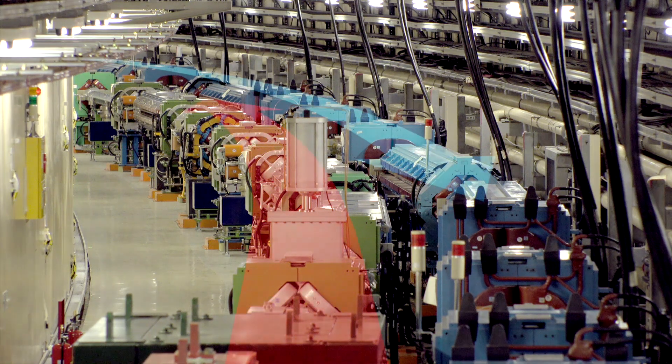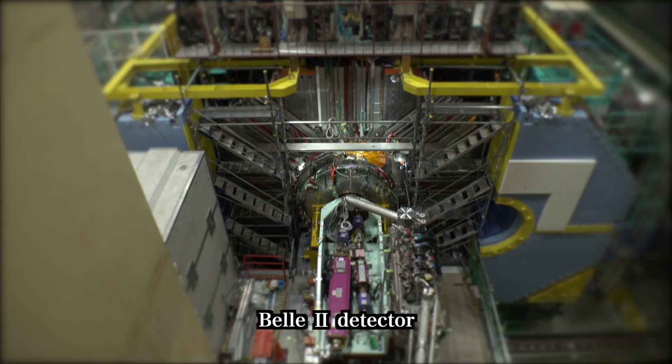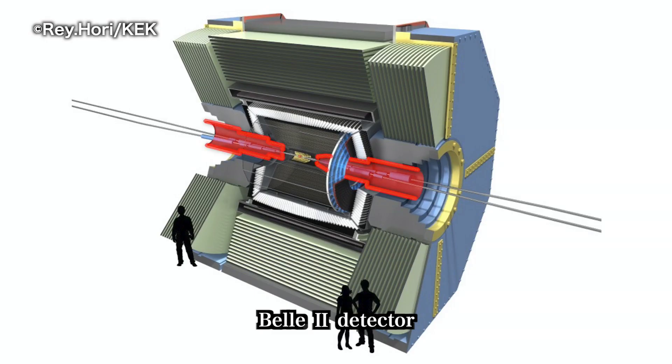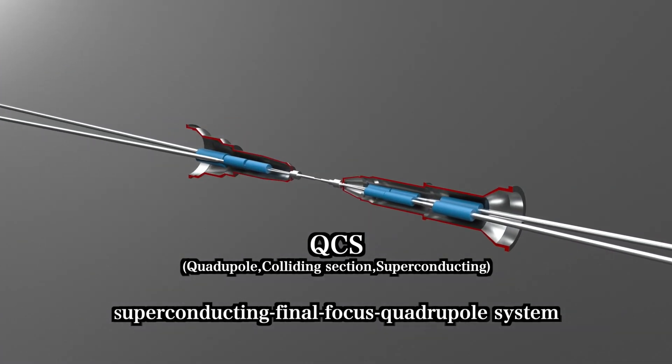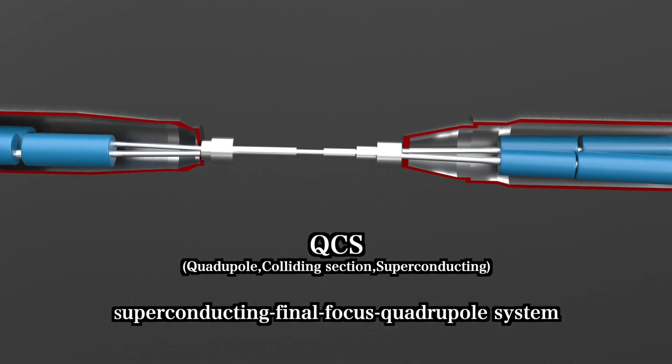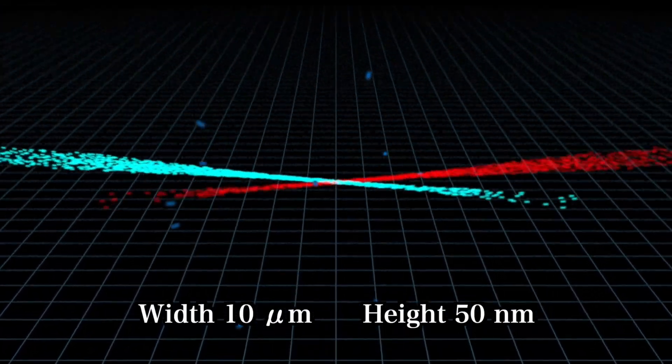In this way, the electron and positron beams are accelerated in opposite directions to collide within the Belle 2 detector. The beams are squeezed down to about 50 nanometers in the vertical direction by the QCS system, which consists of superconducting magnets. With this and the ARES cavities, the beam sizes in collision are reduced and the beam currents increased, for a gain of a factor of 40 in collision performance over that of KEKB.